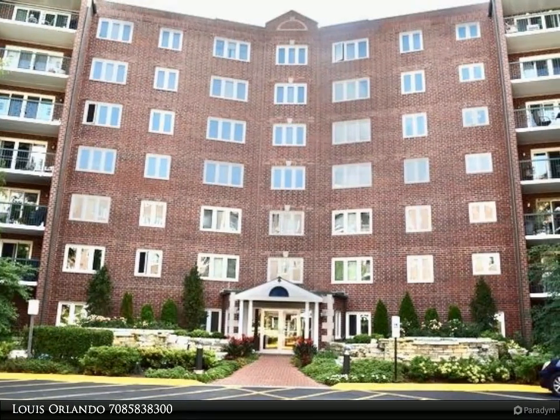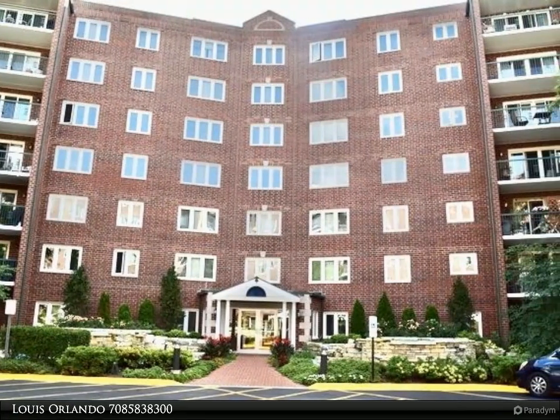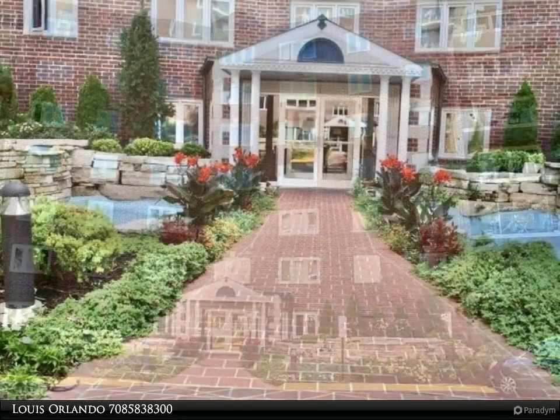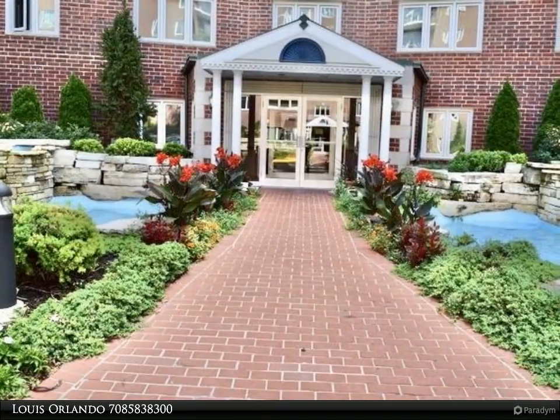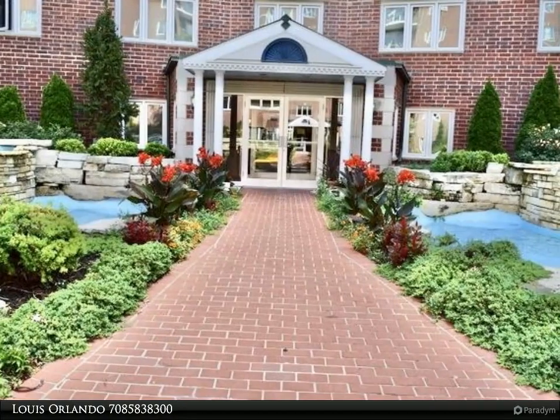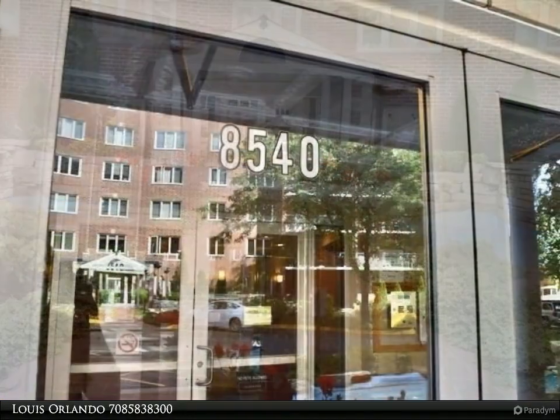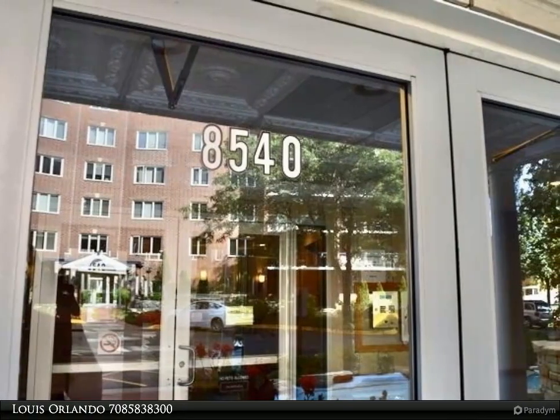This Zerolo Realty property video is presented by Louis Orlando. This is a gorgeous two-bedroom, two-full bathroom corner unit that is move-in ready. Very desirable, modern open-concept design. No expense was spared in upgrading this spectacular unit.